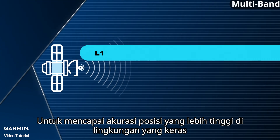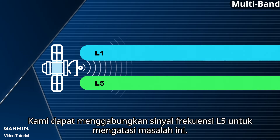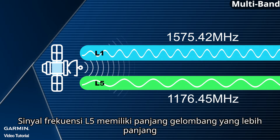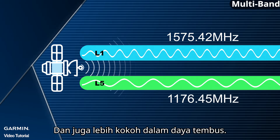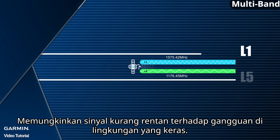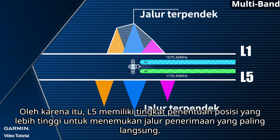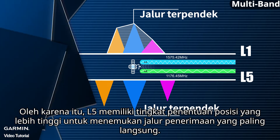In order to achieve higher position accuracy in harsh environments, we can incorporate the L5 frequency signal to solve this issue. Comparing to L1 signal, L5 frequency signal has a longer wavelength and also more robustness in penetrating power, allowing signals to be less prone to interference in harsh environments. Hence, L5 has a higher rate of positioning to finding the most direct path of reception.